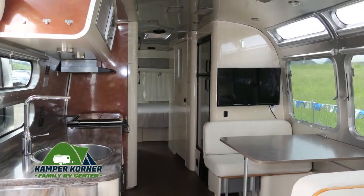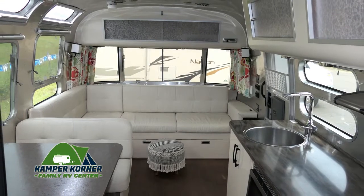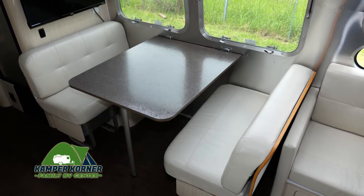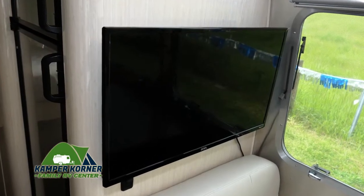The interior features a modern, upscale look with great use of space for enjoyment and functionality. This cozy dinette booth converts into an extra bed with storage below, and here's a large screen TV to watch your favorite shows.